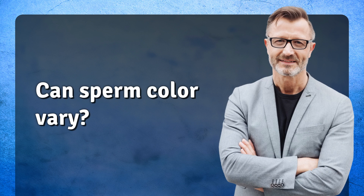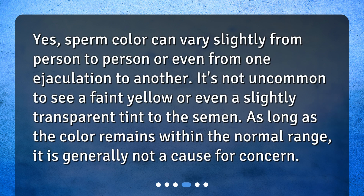Can sperm color vary? Yes, sperm color can vary slightly from person to person or even from one ejaculation to another. It's not uncommon to see a faint yellow or even a slightly transparent tint to the semen. As long as the color remains within the normal range, it is generally not a cause for concern.